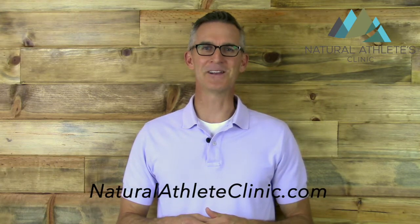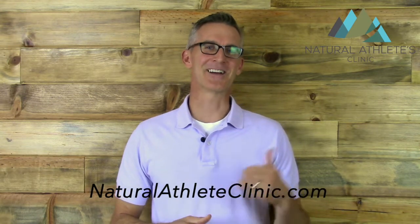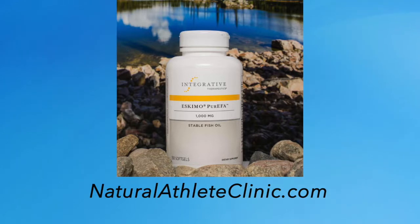If you're not comfortable drinking liquid fish oil, there are good capsules available. The Eskimo by Integrative Therapeutics are high-dose omega-3 capsules. Either way, get some omega-3 into your system.